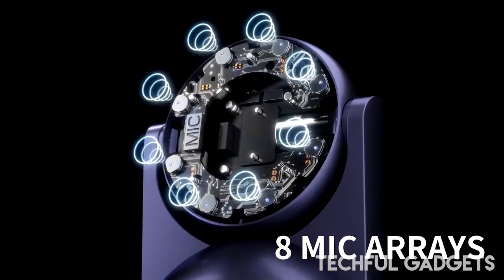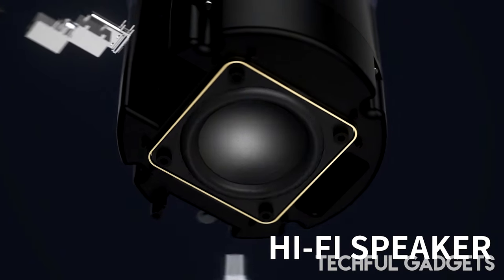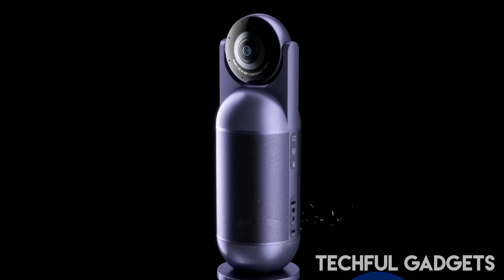One of the standout features of the Imit Capsule is its plug-and-play design, making setup a breeze and allowing for hassle-free use. Additionally, it comes equipped with a convenient remote control.